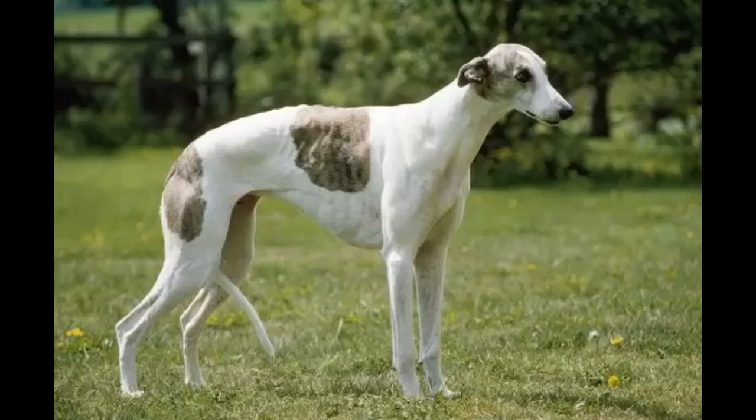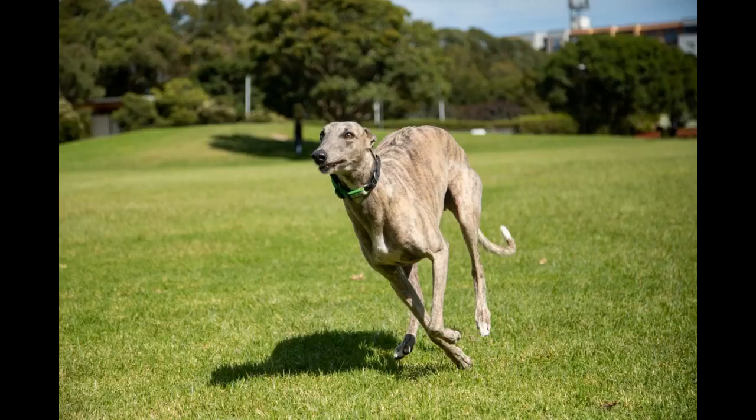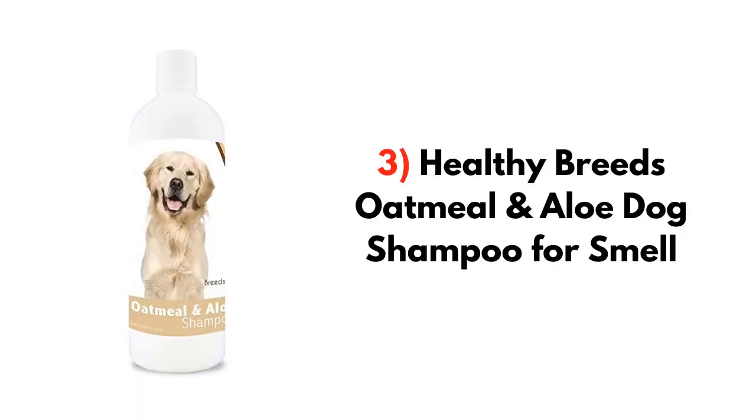You can use dry powder like talcum powder to absorb the excess oils. It has no alcohol or harsh chemicals that can harm your greyhound's skin, so you don't have to worry about it even if your hound has chemical sensitivity.